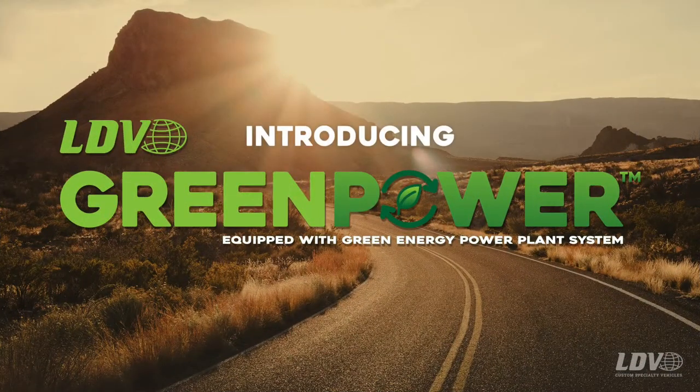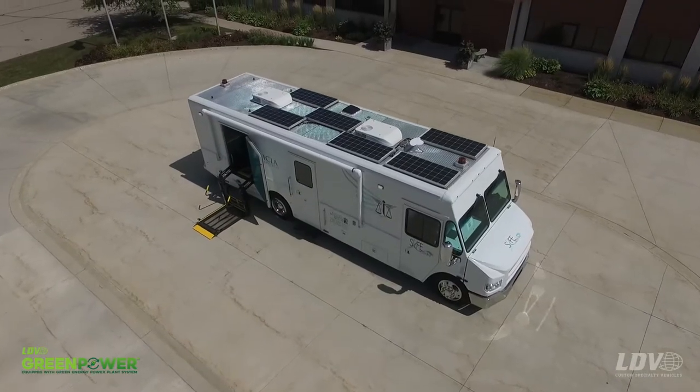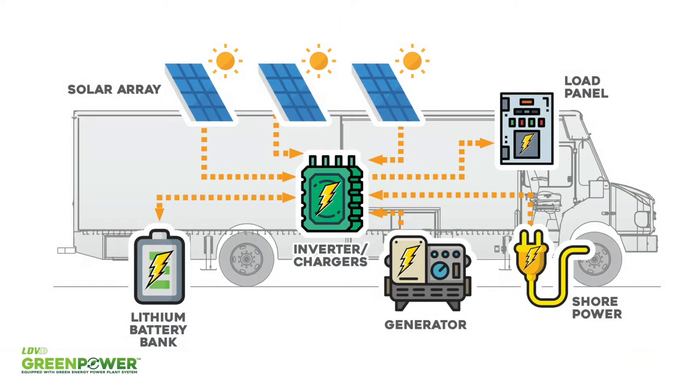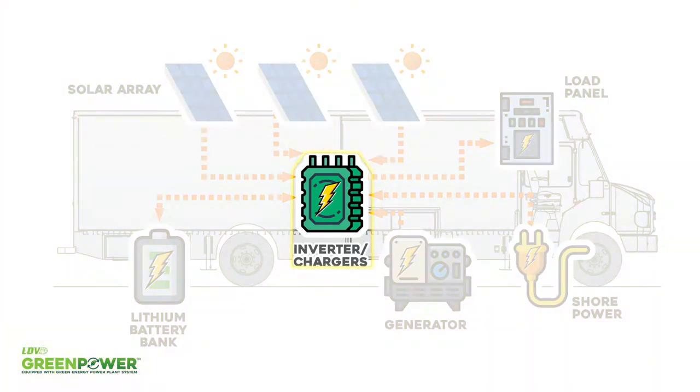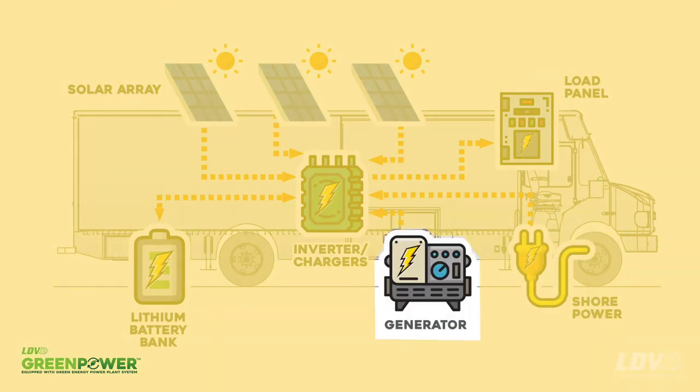Introducing GreenPower, the first multi-source power plant system for the custom vehicle market. GreenPower is the first of its kind. This smart system seamlessly captures, stores, and distributes power throughout the vehicle based on power demands through the use of solar panels, a smart inverter charger system, lithium battery bank, shore power, and generator.